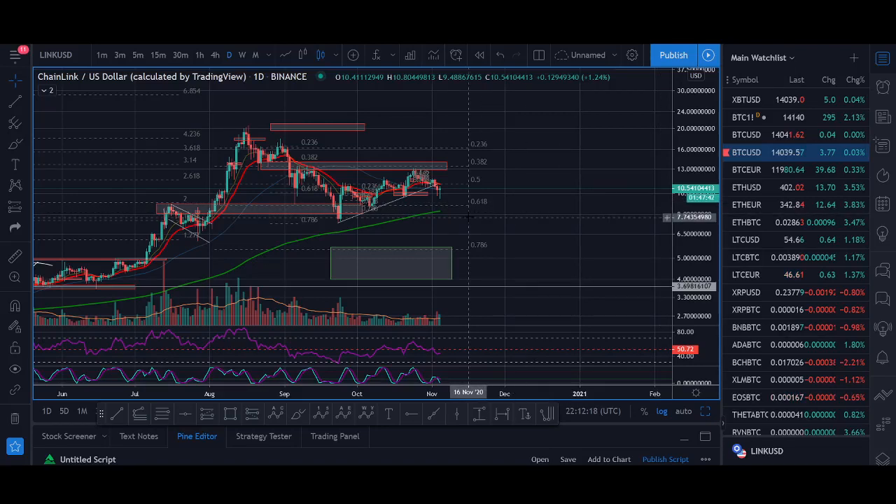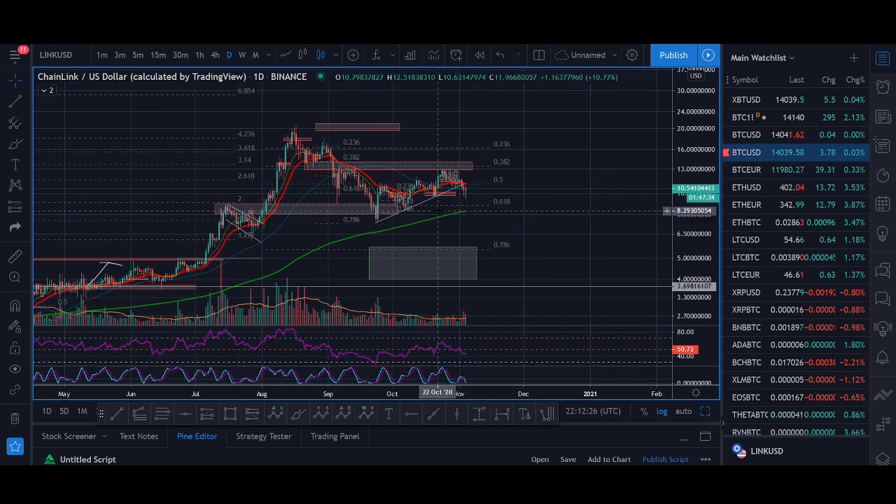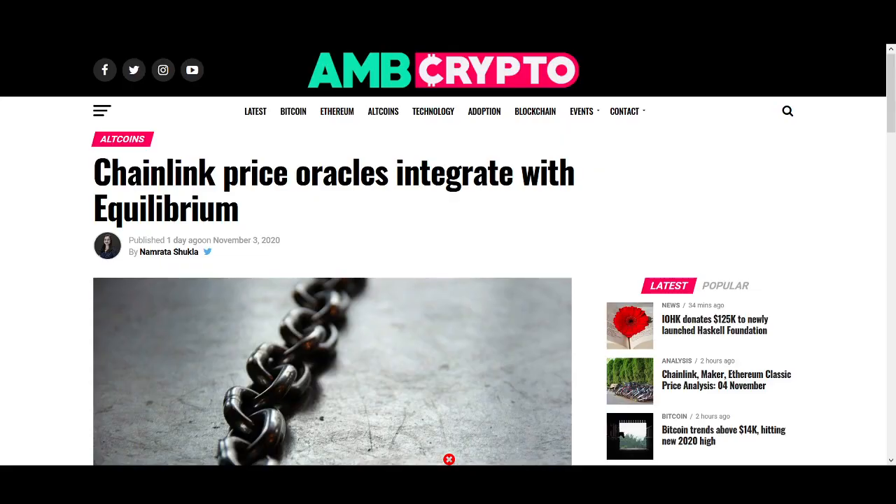Chainlink price prediction November 2020. Welcome back guys, it's Crypto Rocco from Rockstar Trading Channel. In today's video I'll be giving a quick update on Chainlink price. This will be a shorter style video, slightly different. I'll be showing you exactly what I'm looking to buy, what to do if it breaks out, and we'll be going through some key news.